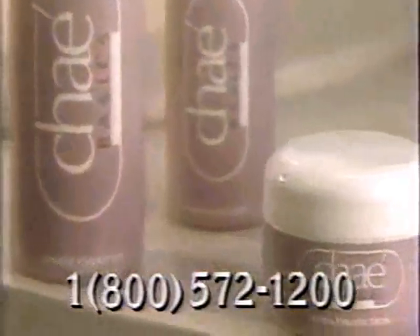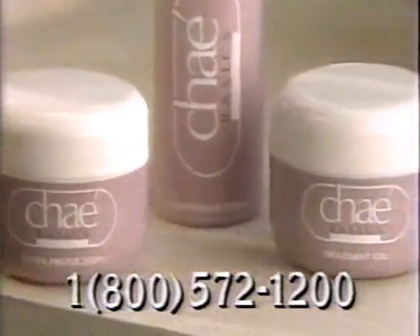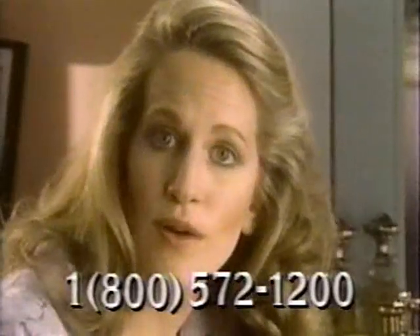And there isn't one single trendy, unnecessary ingredient. Cleanse, mist, treat, and double protect. Everything works, and they all work together. Listen to your skin with Shea Basics.